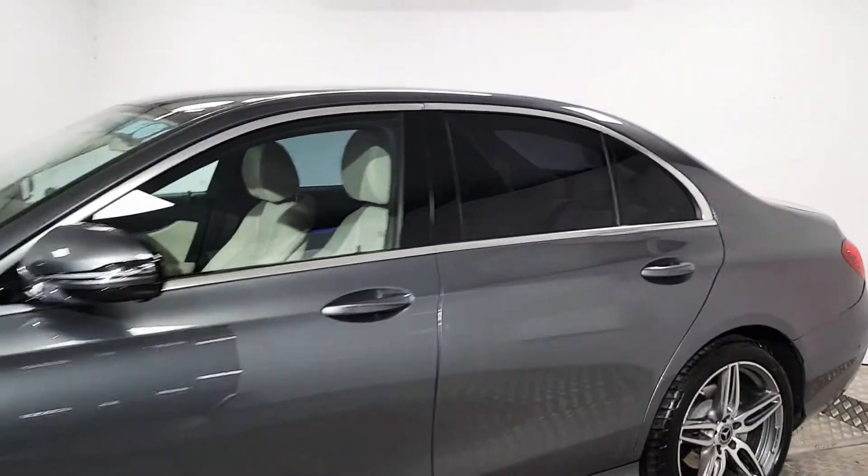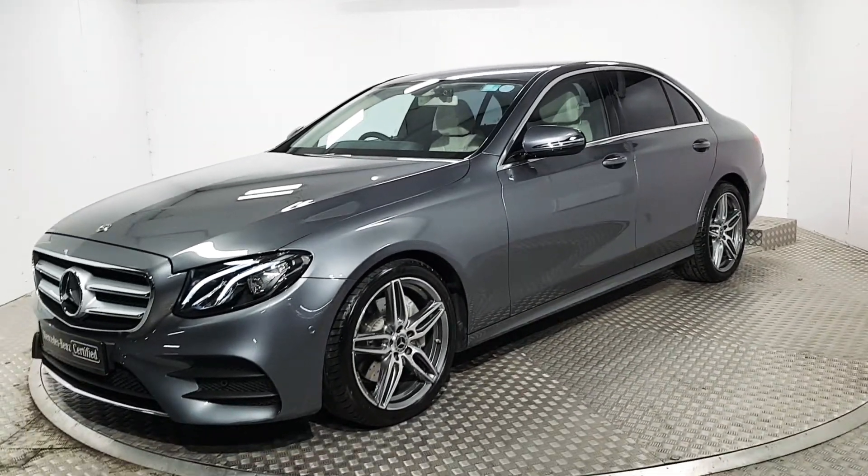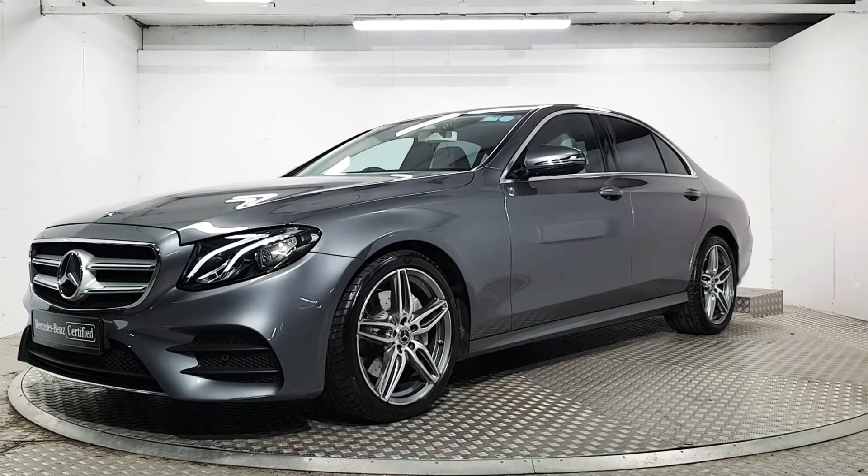If you'd like some more information about this car, or more importantly if you'd like to organise a test drive, please do give us a call. Our number is 01 869 1000 and we will be delighted to help you out.